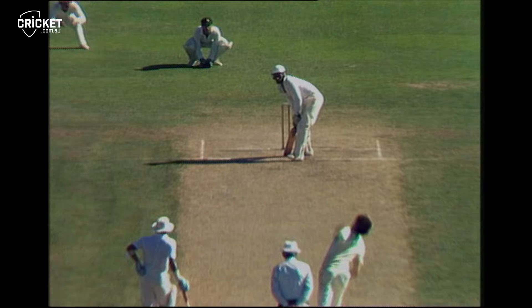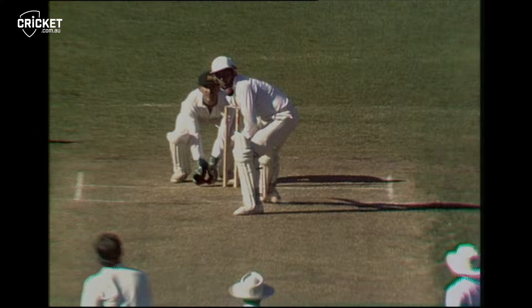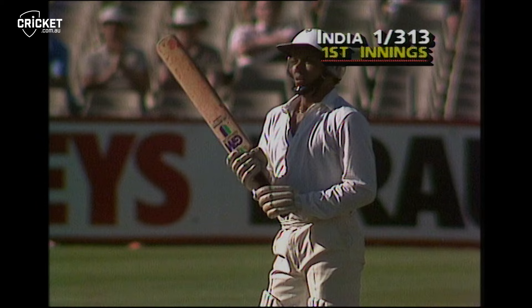That was a beautifully timed stroke. Timing and placement today has been something to remember. Now they're one for 309, so really they've had the better of the Australian bowlers in this series to date. That's beautifully timed in the air and the placement's been superb. Their feet have been so mobile getting to the pitch. It's been a batting exhibition of flair and daring really.